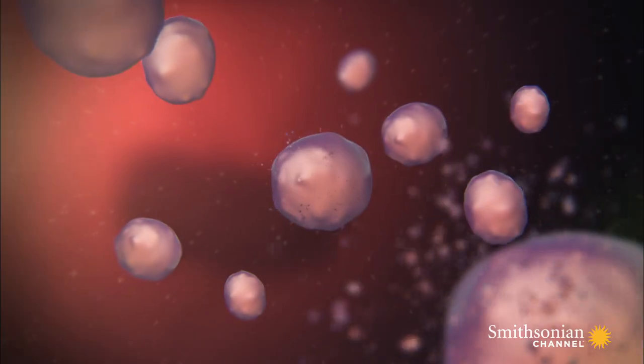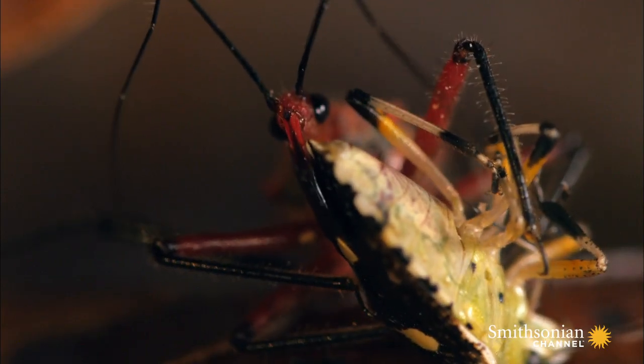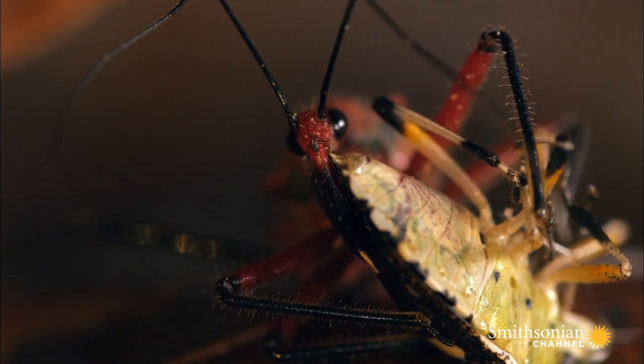The proboscis pierces the victim's gut, injecting a lethal cocktail of enzymes and digestive juices. This venomous saliva destroys everything in its path, turning the cells into soup. Once the bug purée is ready, the assassin slurps it all up back through his deadly straw.